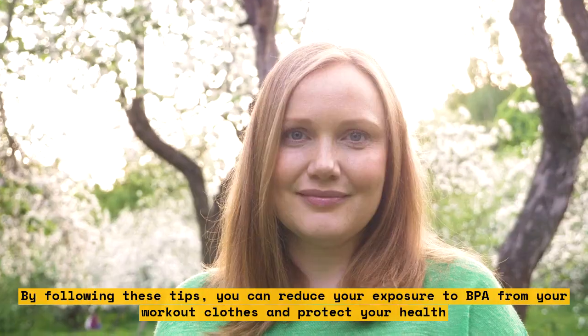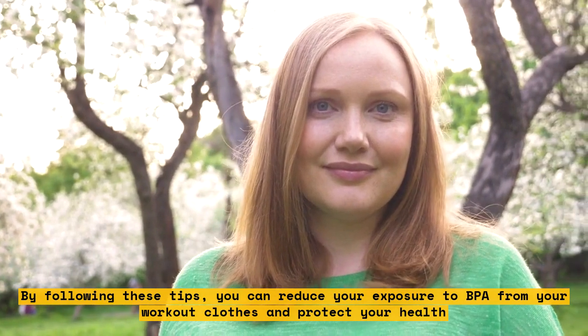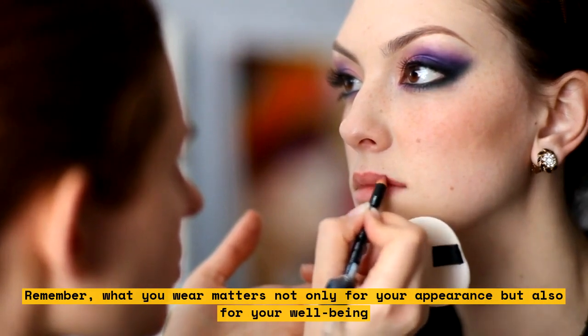By following these tips, you can reduce your exposure to BPA from your workout clothes and protect your health. Remember, what you wear matters not only for your appearance but also for your well-being.